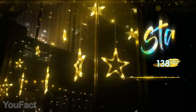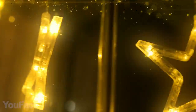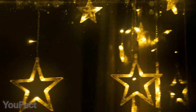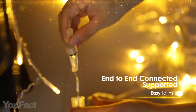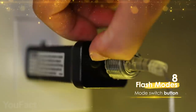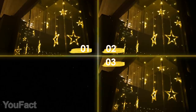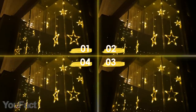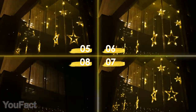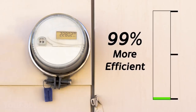If you still prefer traditional string lights, take a look at these beautiful stars that create an elegant ornament. Each unit is equipped with 12 stars and 138 LEDs. If you want to cover a large area, you can link up to 10 strands together. This gadget is so easy to install, it'll take you just a few minutes. You can also use the lights outdoors in any weather since they're waterproof. There are 8 lighting modes to choose from that'll bring some diversity to your home decoration. What's more, these lights are energy saving so they won't cost you a fortune.